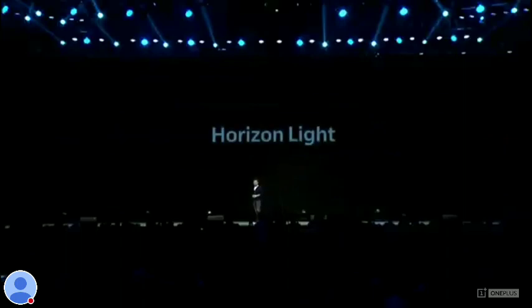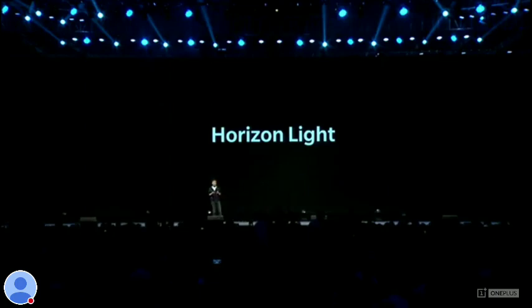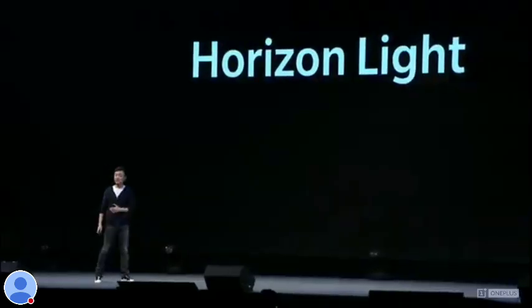On the subject of details and nuance, we've added a beautiful new horizon light. So when the screen is off and you receive a notification, you'll see rays of light trace the outer edges of our curved display.